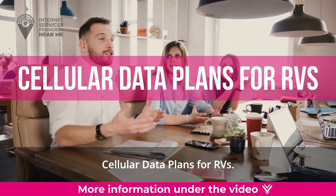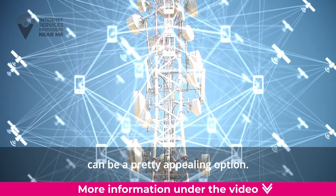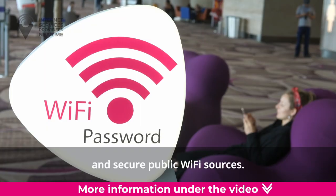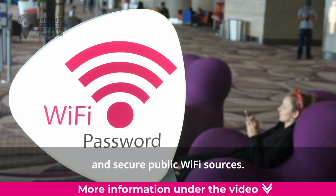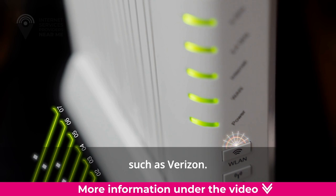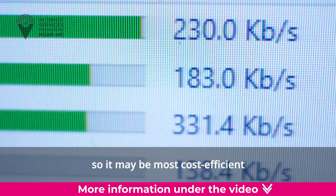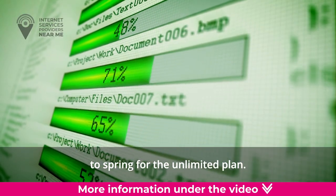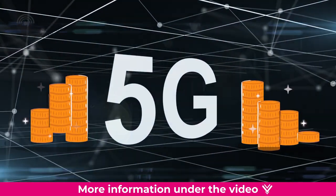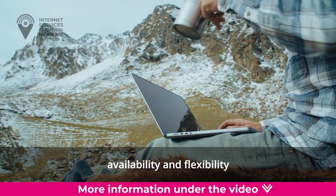While Starlink Roam is an excellent solution for digital nomads, keep in mind that it will not work while you are in motion and the service is subject to availability. Cellular Data Plans for RVs. For those on the road full-time, cellular data can be a pretty appealing option. Cellular data plans, or hotspots, are useful when you find yourself far from reliable and secure public Wi-Fi. Your provider may set data caps for hotspots, so it may be most cost-efficient to spring for an unlimited plan. Unlimited plans can get expensive, but they may be well worth the reliable connection, availability, and flexibility for many campers.